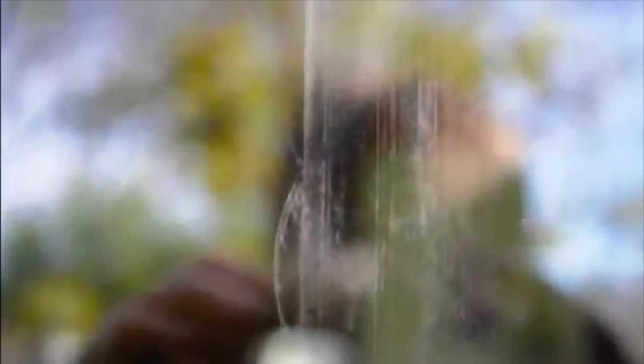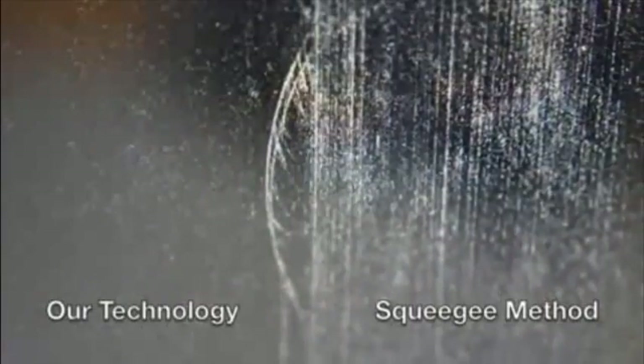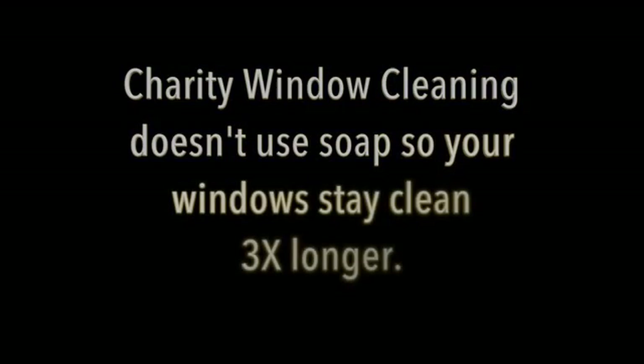This simulates about a month's worth of dirty buildup. We've zoomed in on the window to show you the difference. As you can see, the area cleaned with our M3 Cleaning Technology is significantly cleaner than the side cleaned with the squeegee. Charity Window Cleaning leaves your windows cleaner three times longer. This saves you frustration, cost, and inconvenience. Don't call your old window cleaner ever again.